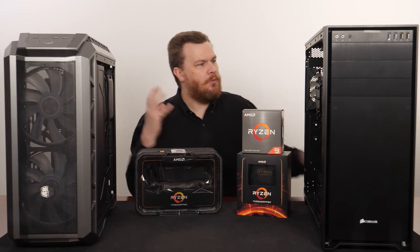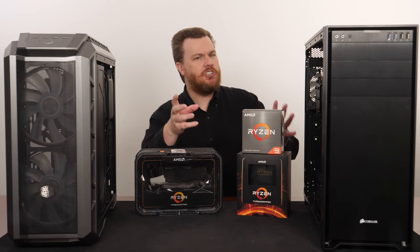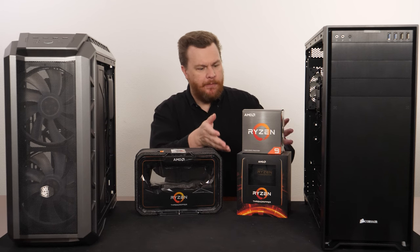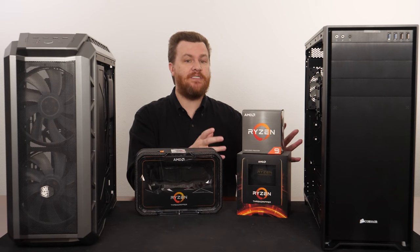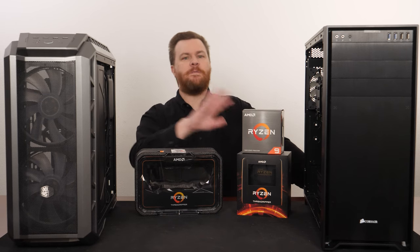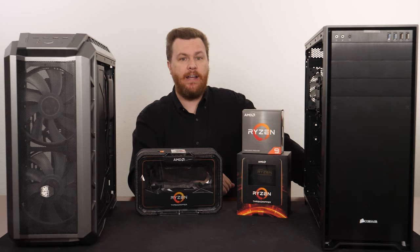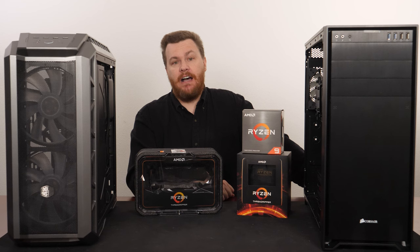But if you're thinking, "I want to multitask, I want to run virtual machines, I want to do more stuff — shouldn't I get a Threadripper? The 24-core chip, what if I can get it for $1,200 or $1,000? That's not bad for a premium high-end machine with all those PCI Express lanes and quad-channel RAM, right?" Well, no, it's not.